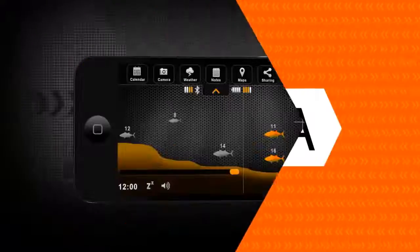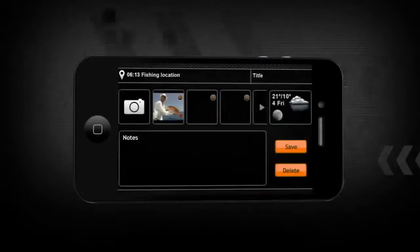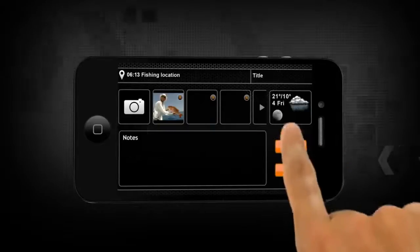The Smart Fish Finder application comes with an integrated camera function that lets you take customized photos, complete with your own notes that can be easily added. Include the pictures within your own personalized fishing log, or share with friends through Facebook, Twitter, and Google+.